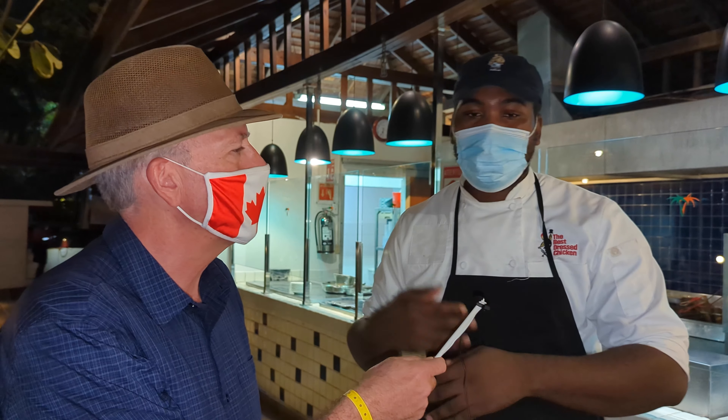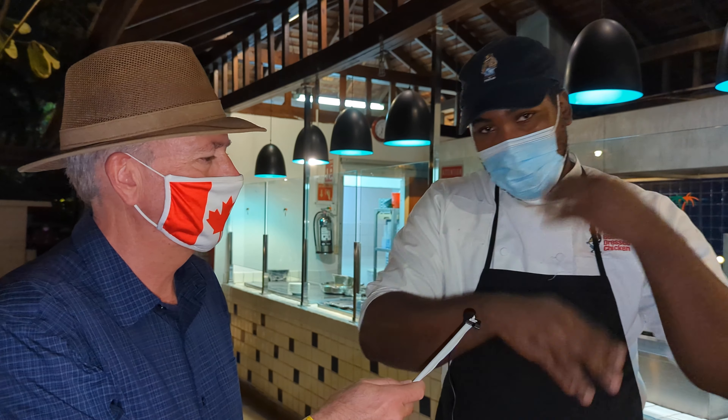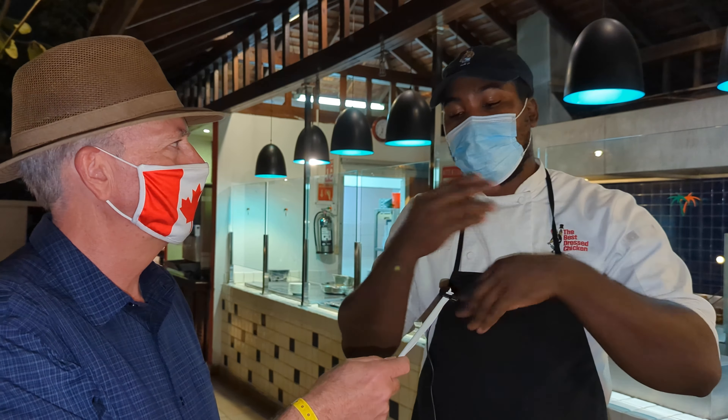Working there was my first major job as a chef. I performed well — I was one of the best there. So I wanted more for myself, and that's how I got here at the Royal Decameron. I keep on upgrading and leveling up. I want to be the best.